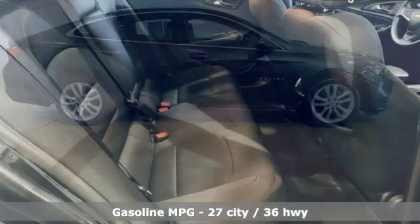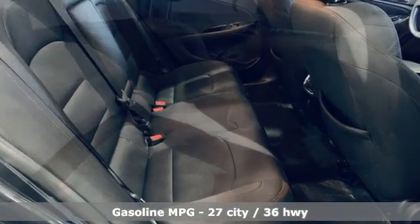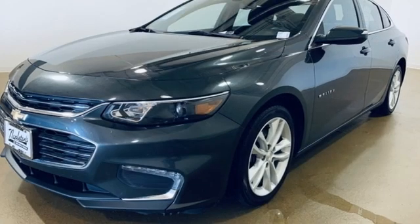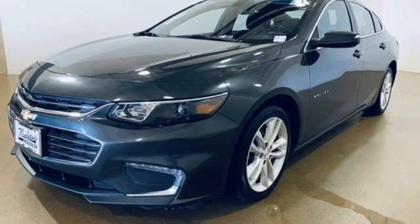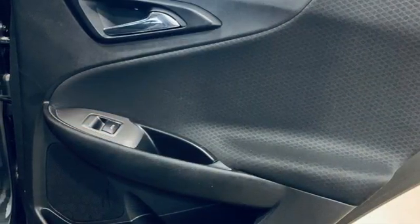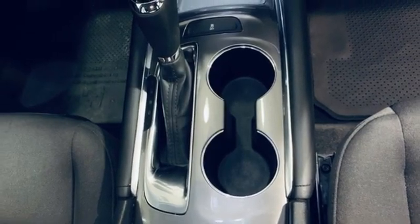Streaming audio, Wi-Fi hotspot, manual tilting steering column, doors and push button start proximity key, manual telescoping steering column, intercooled turbo inline four-cylinder engine, active grille shutters, gas pressurized shocks, and automatic transmission.